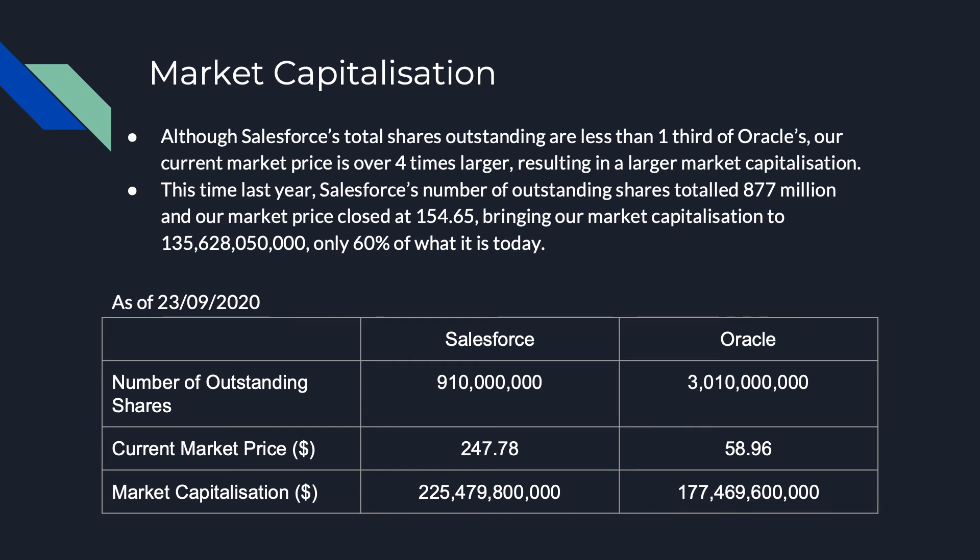Salesforce has far fewer shares on offer than Oracle, with currently 910 million outstanding shares in comparison to Oracle's 3.01 billion. However, our current share price sits at $247.78, bringing our market capitalization to over $225 billion. This is quite a bit more than Oracle, whose lower share price of $58.96 brings its market capitalization to $177 billion.